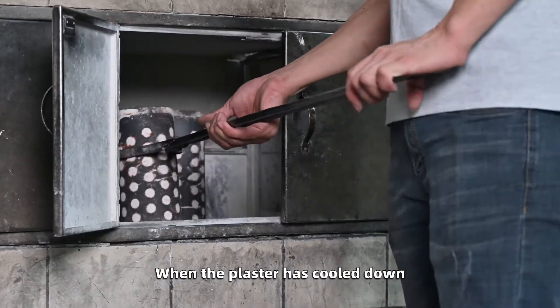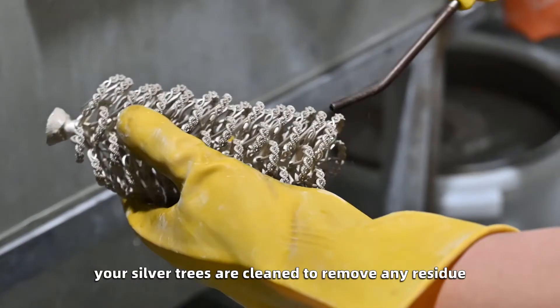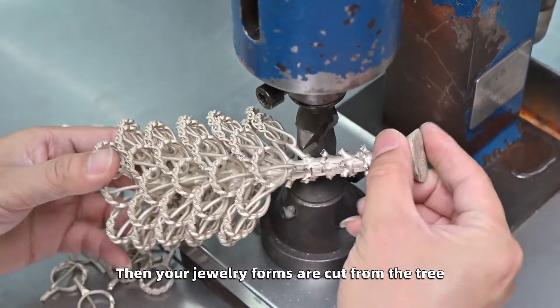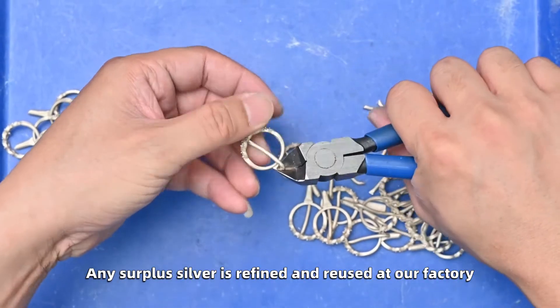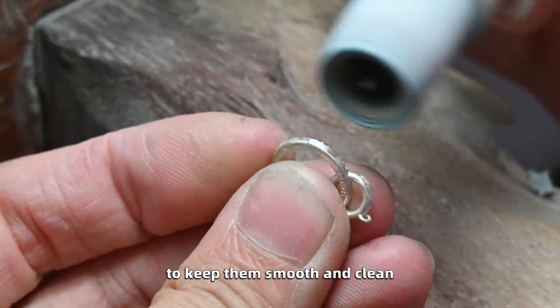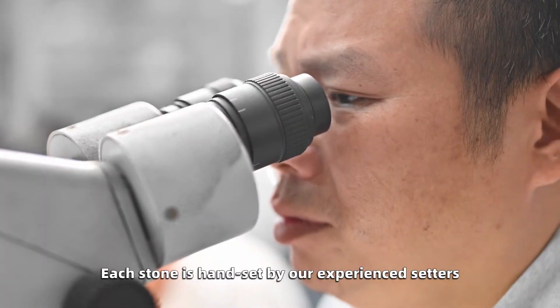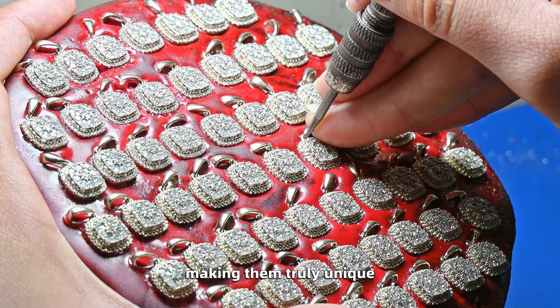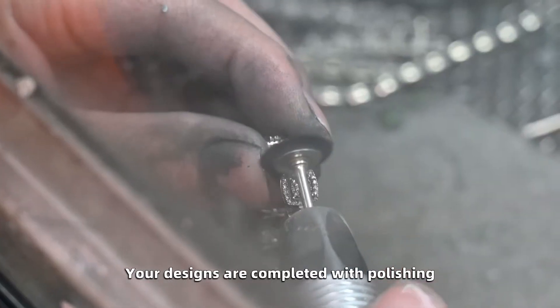When the plaster has cooled down, your silver trees are cleaned to remove any residue. Then your jewelry forms are cut from the tree. Any surplus silver is refined and reused at our factory. Your silver items are ground off the sharp edges to keep them smooth and clean. Each stone is handset by our experienced setters, making them truly unique. Your designs are completed with polishing.